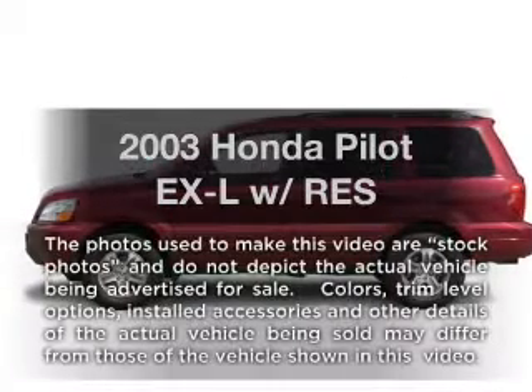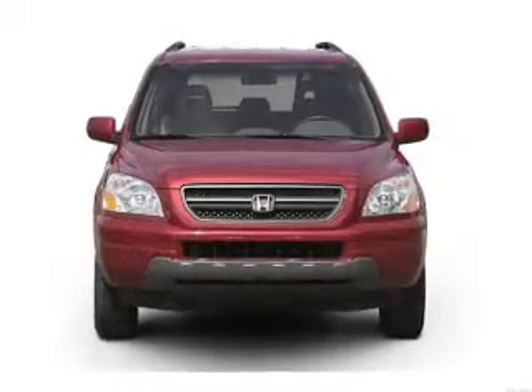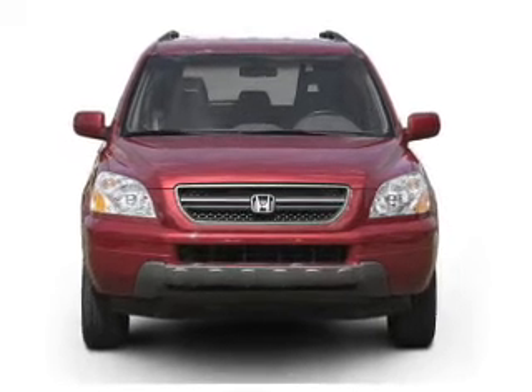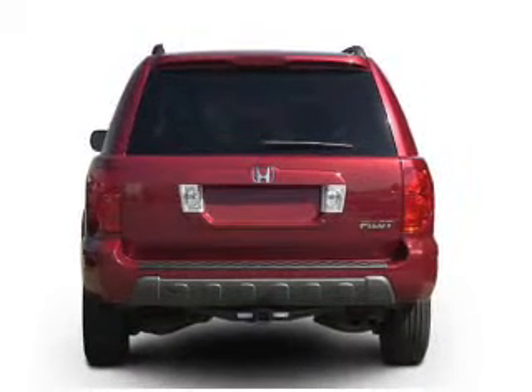Introducing the 2003 Honda Pilot. If you're looking for an automobile with great attributes, look no further. With a solid 6-cylinder engine that responds smoothly to its 5-speed automatic transmission.